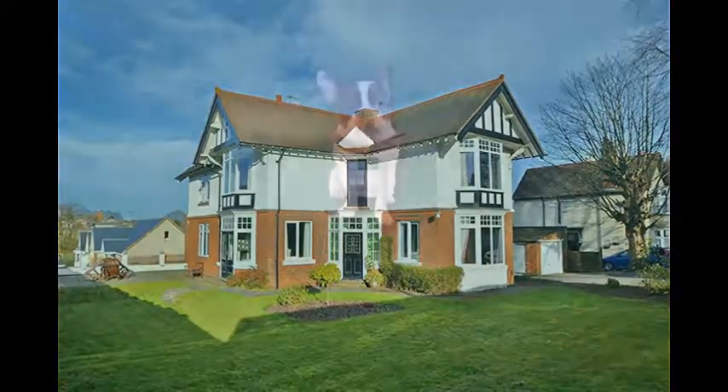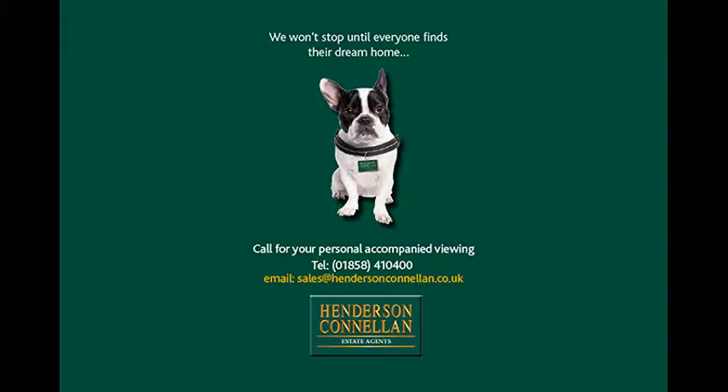For further details of this property, or to arrange a viewing, please call Henderson-Cornellen on 01858 410 400.